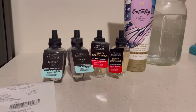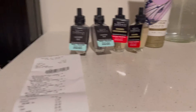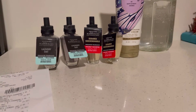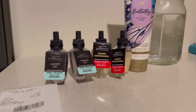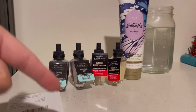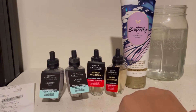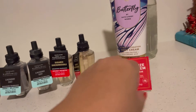My second transaction at Bath and Body Works was for wallflower refills. Right now they have sales on fragrances, refills, and three-wick candles. The refills are $2.95, the mists are $2.25, and three-wick candles are $13.95. For candle day — possibly December 2nd or 3rd — I saw on Facebook they may be $10.25, though I'm not 100% sure. I got four refills: two Laundry Day for upstairs and a Sugar Snickerdoodle for the Christmas season, plus a freebie worth up to $17.50.